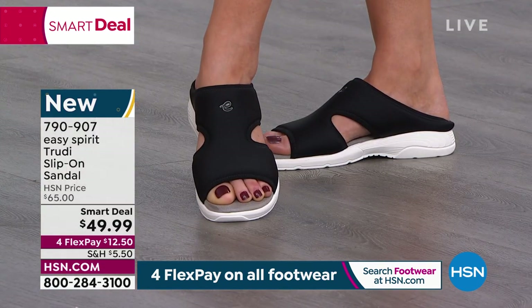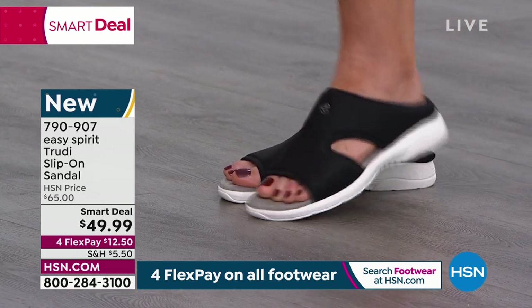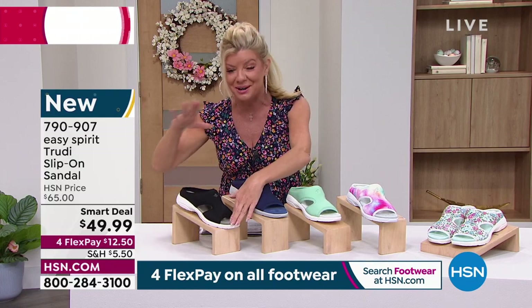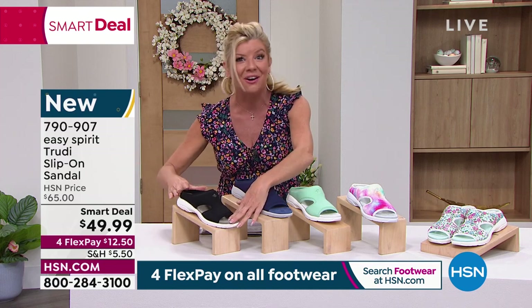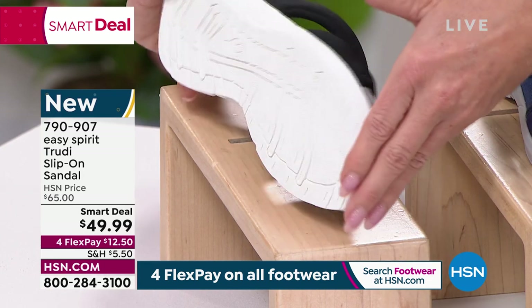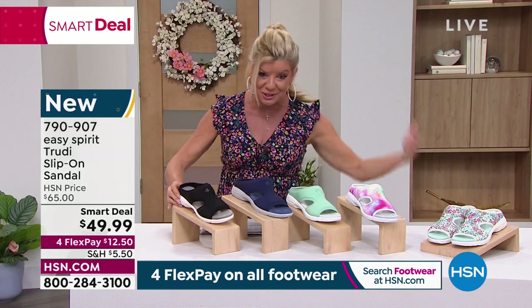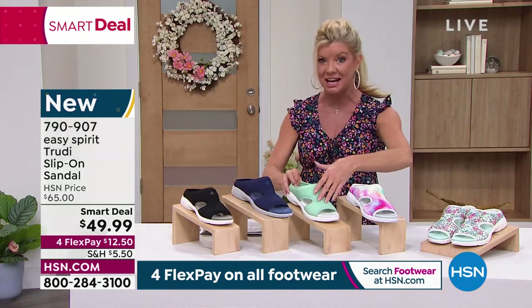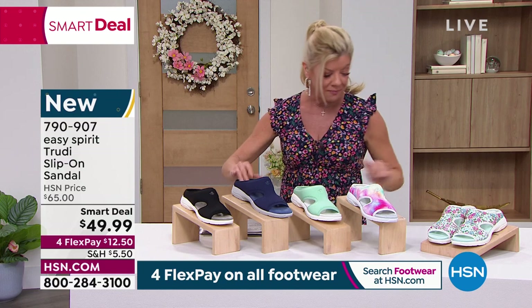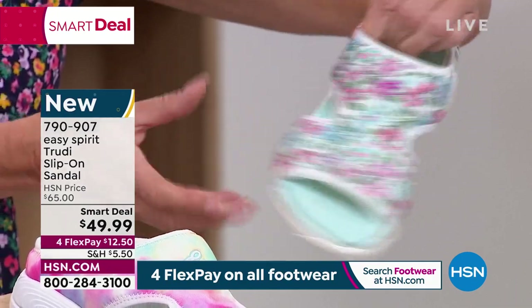That pink multi makes the outfit — it's like high fashion and you'd never know it's a true comfort shoe, and that is what Easy Spirit is all about. A smart deal is a limited-time special — these will be $65, which is the retail price, and that's what we love about HSN and these wonderful partnerships with a brand like Easy Spirit, where we can do exclusive offers and exclusive colors like that mint, and the beautiful brighter navy blue.